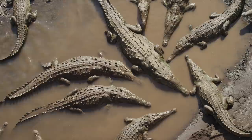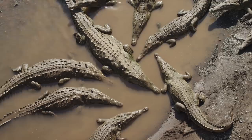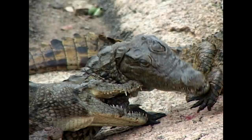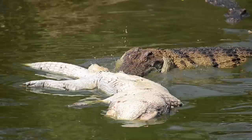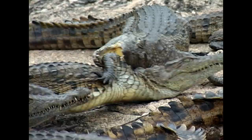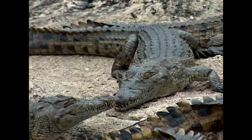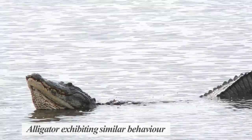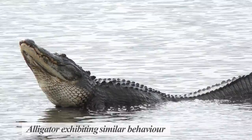Saltwater crocs aside, crocodiles are one of the most gregarious reptiles in the world. They live together in large groups, even tolerating each other's presence whilst feeding. Though during mating season, males will fight one another for females. Mating season will see males bellow to attract females. This low-pitched sound can shake the ground beneath them, and when in water, will cause the water around them to dance.